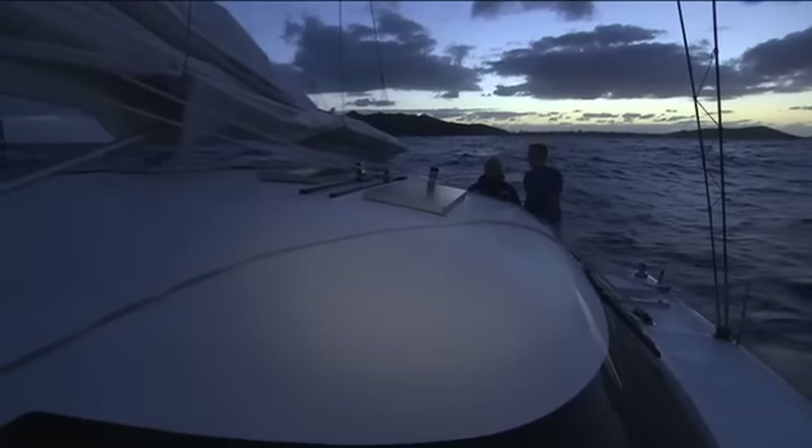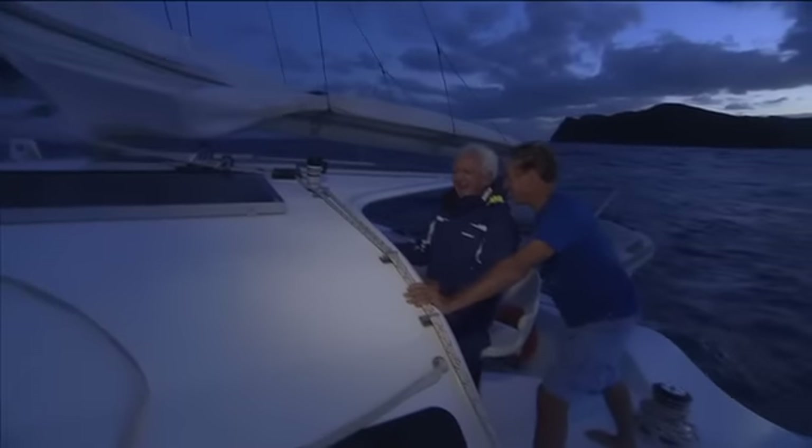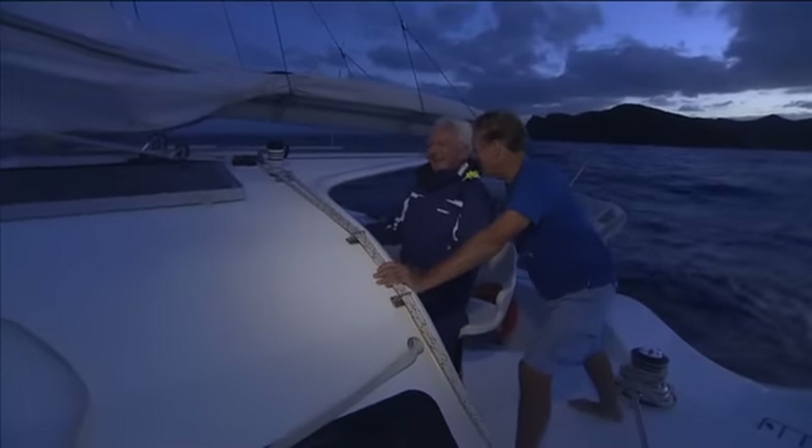How's your heart rate at this stage going through this passage? Oh, it's all right. You're a hearty old seaman, aren't you? Oh, I've just done it a few times.